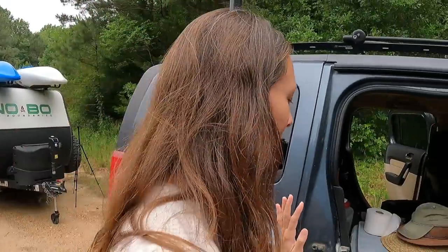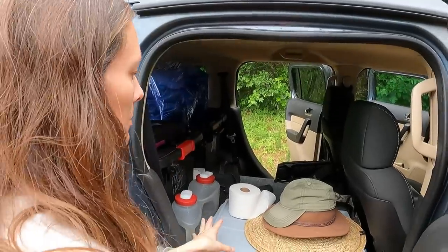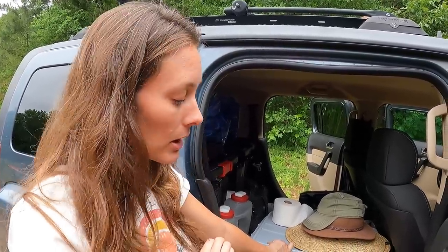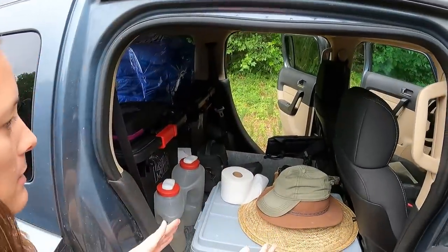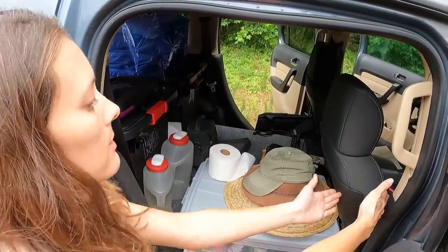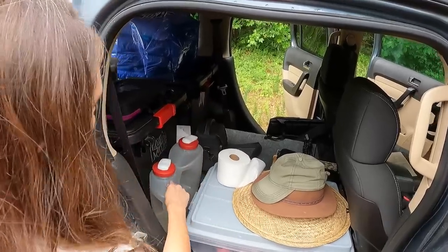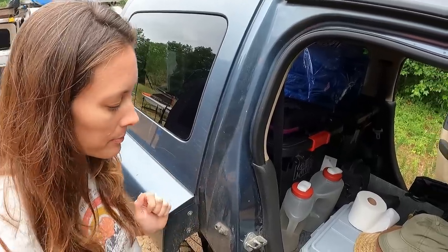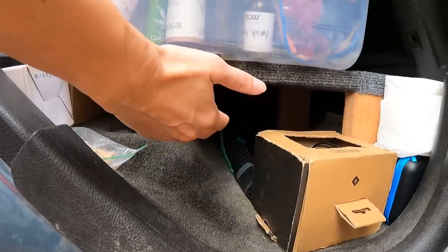Back here is where we store stuff. We took the back seats out and built a platform. If you want the build of the platform, we made a video specifically on that — we'll list it in the description below. This allows us to store more things here. Without the bulk of the seat width, we can store our water jugs. We have two water jugs that we refill with filtered water — we'll get to that later.